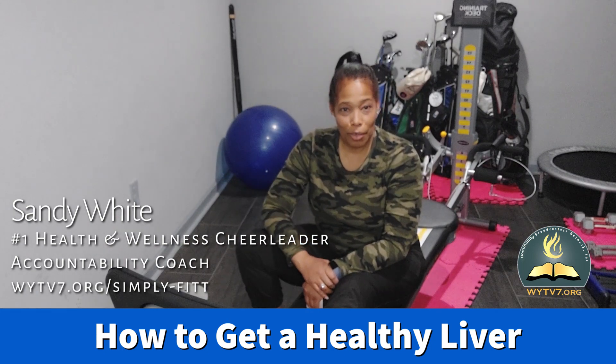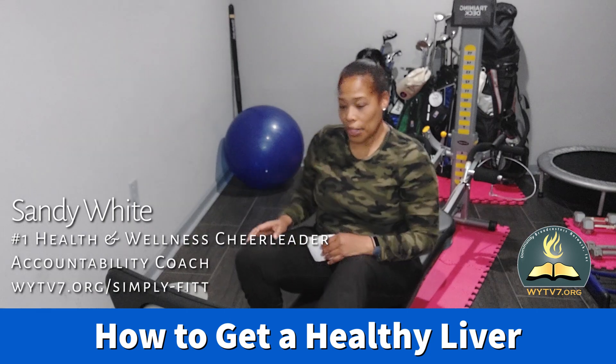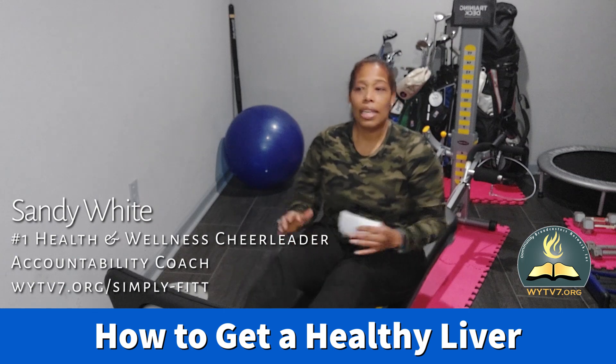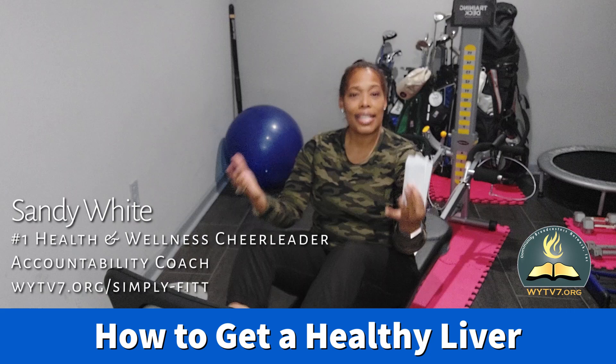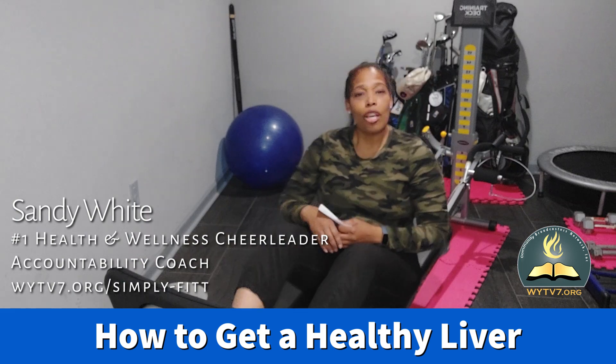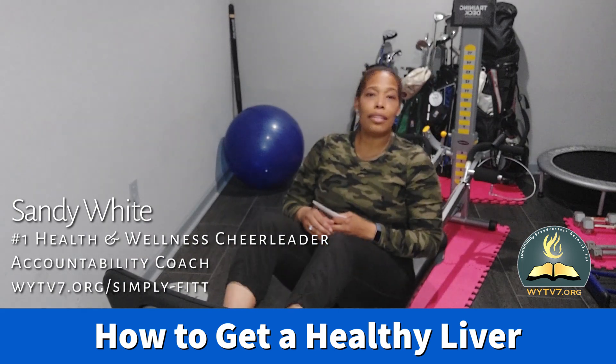I want to thank WYTV7 Community Broadcasters Network for allowing us on their platform again to show you guys how you can have simple tips and strategies to help you overcome anything that's coming your direction. Our mission and goal is to help one million of you guys.